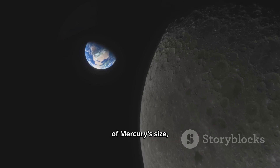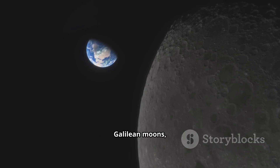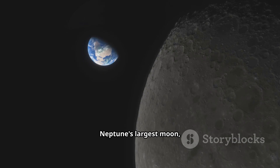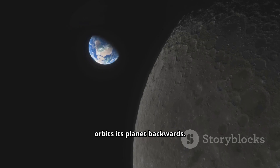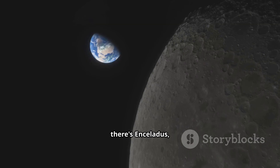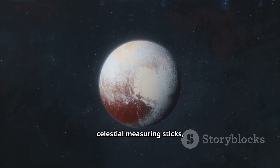To get a real sense of Mercury's size, we need to bring in some other contenders. Let's look at Europa, one of Jupiter's Galilean moons, famous for the tantalizing possibility of a subsurface ocean. Or Triton, Neptune's largest moon, a frozen world that orbits its planet backwards. We could also use Titania, the largest moon of Uranus. And for a truly tiny comparison, there's Enceladus, a small icy moon of Saturn that spews water into space.